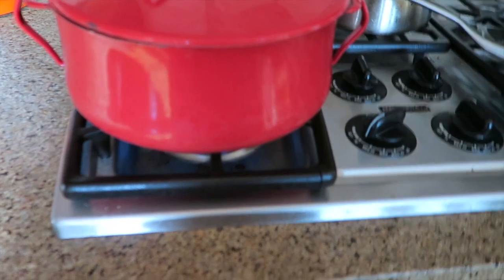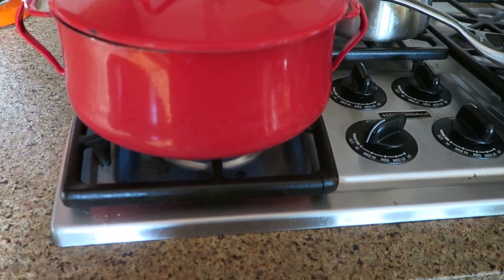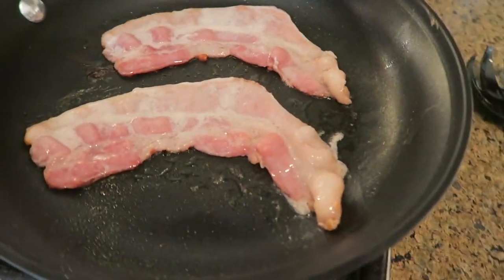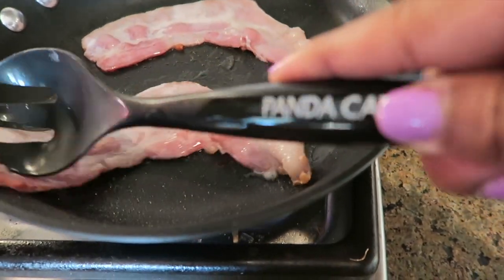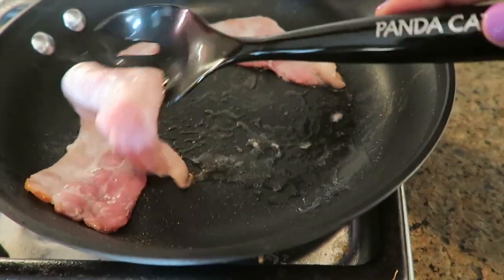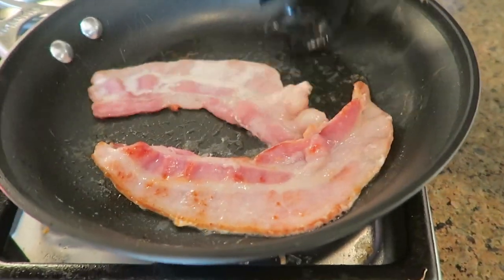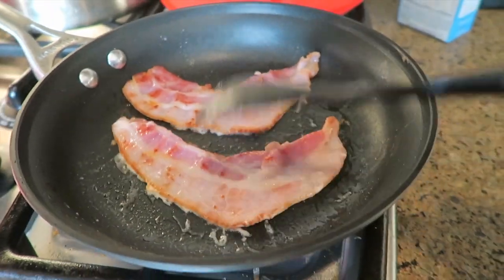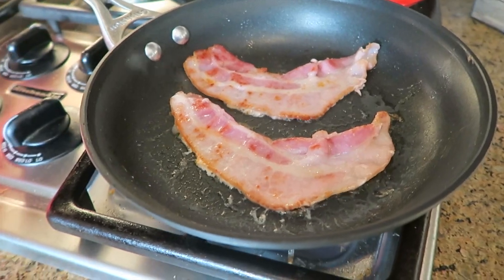Now it's 7:10 and I am starving. It's smelling good. Here we have the bacon frying — I have my bacon frying, my eggs are cooling off, and I am ready to make these deviled eggs.